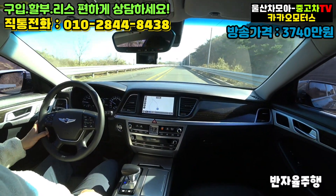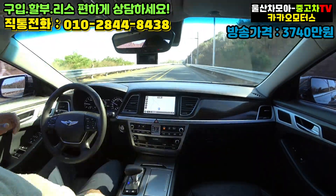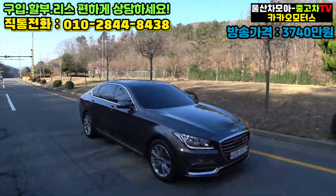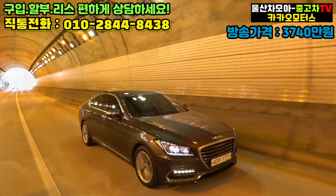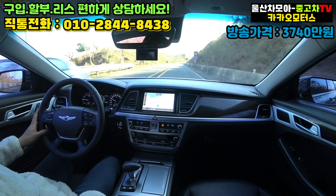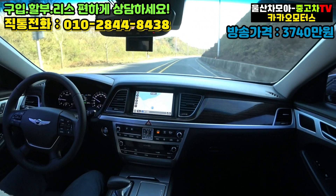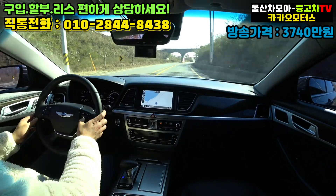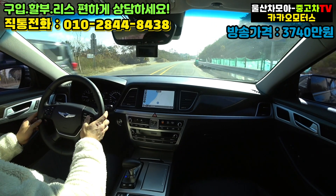현재는 반자율 주행을 켜고 크루즈 컨트롤로 주행을 하고 있습니다. 가끔 한 번씩 계기판에 신호가 오거든요. 핸들을 잡으라는 신호가 오면 그때 핸들을 가볍게 한 번씩 잡아주면 계속해서 사용할 수가 있는데, 고속도로 환경에서 사용하기 편한 이런 반자율 주행입니다. 우측으로 살짝 꺾인 커브도 알아서 핸들을 틀어주고 있죠. 뒤에 차가 오니까 속도를 조금 높여보겠습니다.